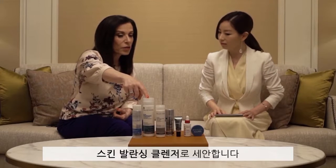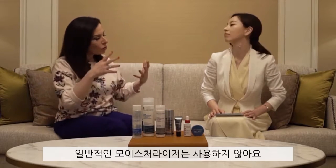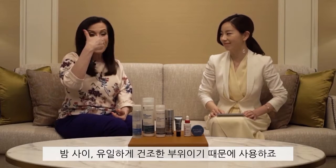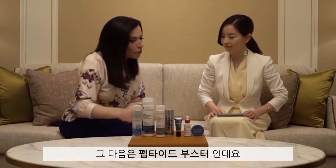Next is my skin balancing cleanser. For moisturizer, I don't like using traditional moisturizers — I use my wrinkle defense resist anti-aging serum. I also use my eye cream at night, which is very rich, because the area around my eyes is the one area that is not oily.